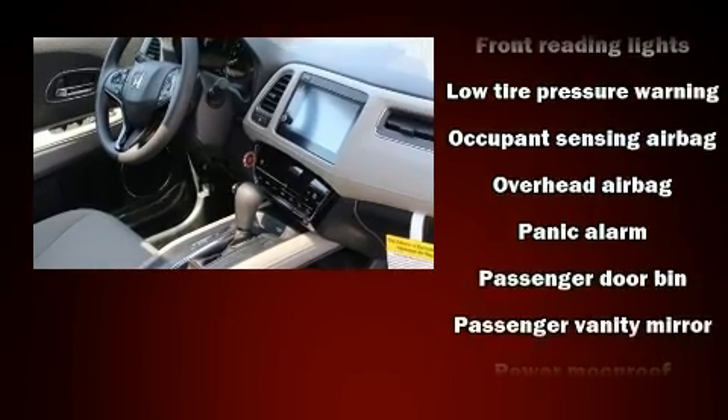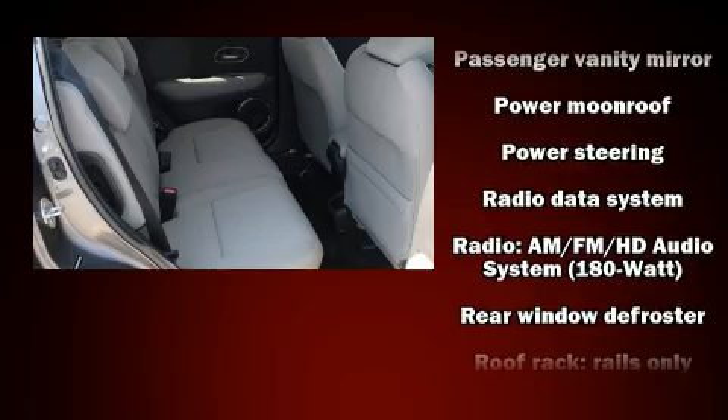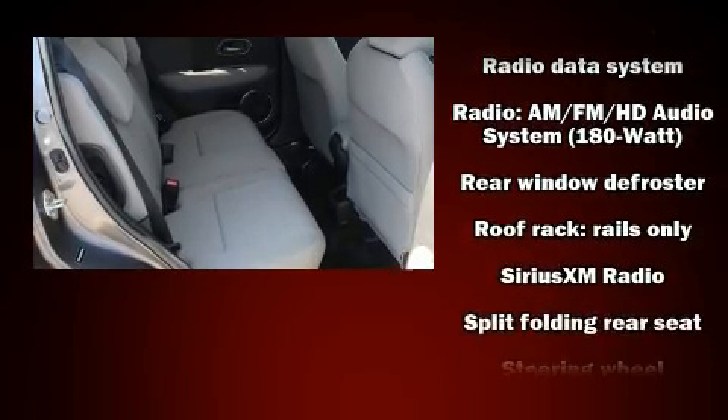With side curtain airbags supplementing the rest of the safety network, you can be assured that you and your passengers will experience top-tier protection.